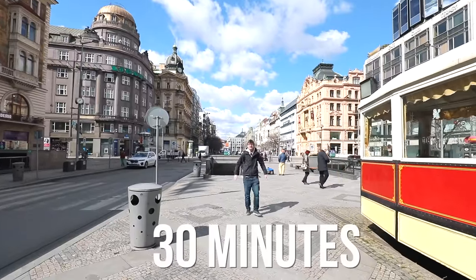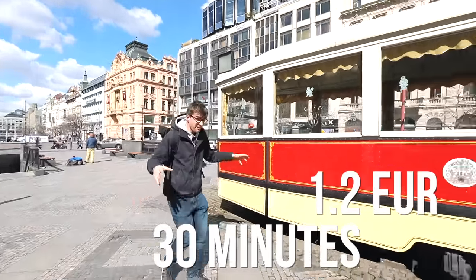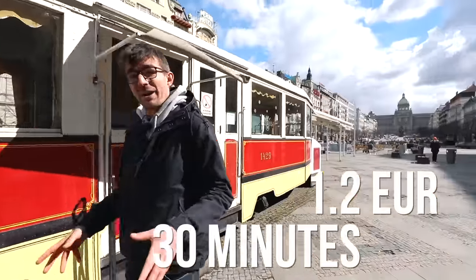And here we are, 30 minutes later, minus 1.2 euros — we are in the city center of Prague. When we travel with Honza, we use public transport all the time. It's safe and easy, so you do not need to worry about it, especially now since you have our little guide for it.